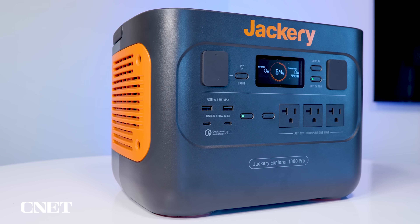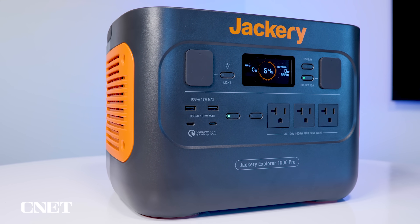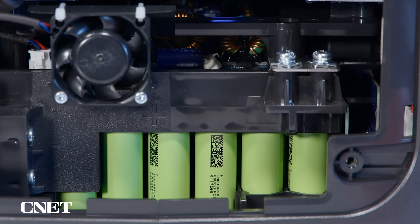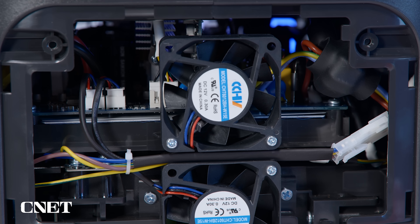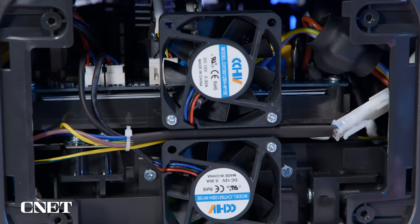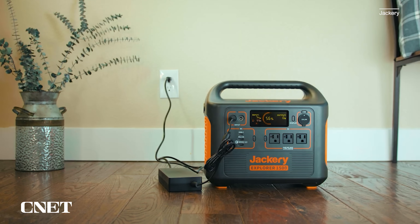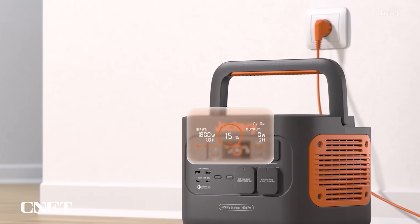Inside, the battery technology is lithium-ion — nothing too radical — but what they've done with the electronics around it is pretty interesting. You can get a thousand full charges, or charges to 80%. That's twice as many charge cycles as the bigger 1500 unit is rated for, the one I tried a few months ago. So this one is happy to be charged a lot.